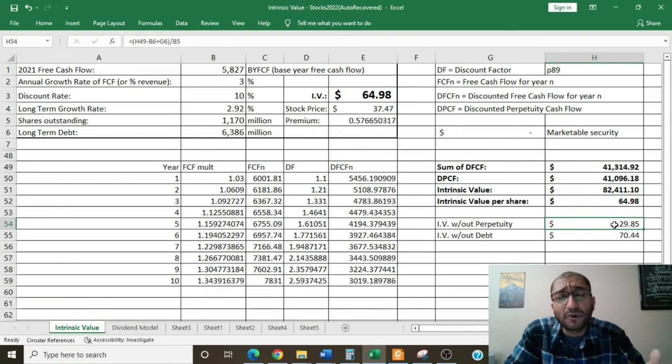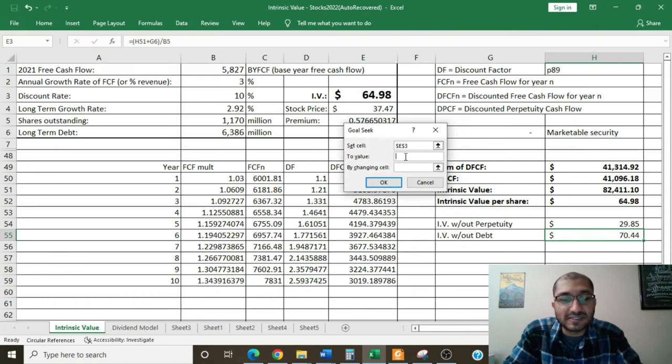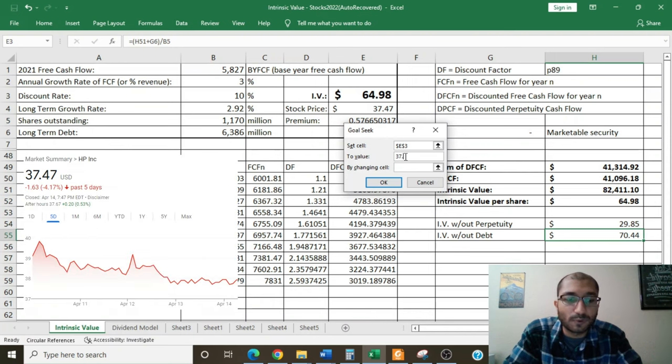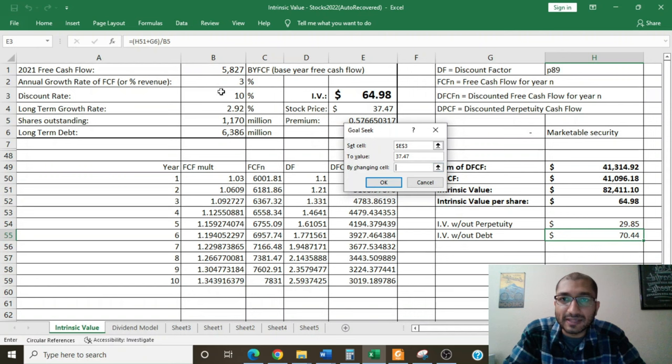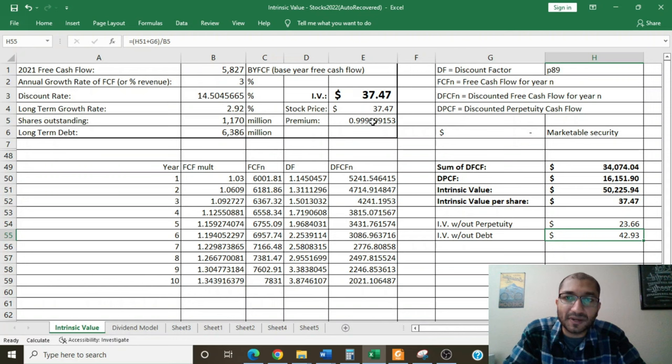The way we calculate this intrinsic value: we look at free cash flows for the next 10 years, which sum to about $41 billion. Then we look at free cash flows after the 10-year mark in perpetuity, summing to get an intrinsic value of about $82 billion. We subtract long-term debt and divide by shares outstanding to get intrinsic value per share of about $65. If we disregard the perpetuity component — if HP only grows for 10 years and then ceases to exist — we get an intrinsic value of about $30 per share. If we disregard the debt, the intrinsic value without debt is about $70 per share. Running a goal seek analysis at the current stock price of $37.47 per share, we can expect to get an annual return of about 14.5% on this investment.